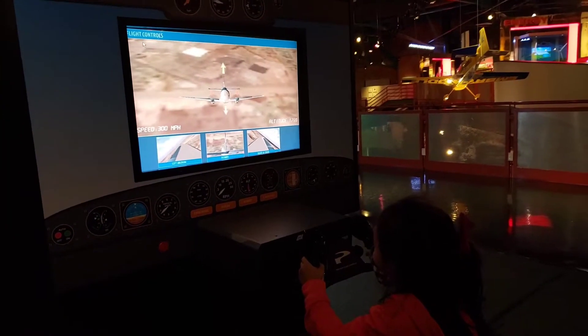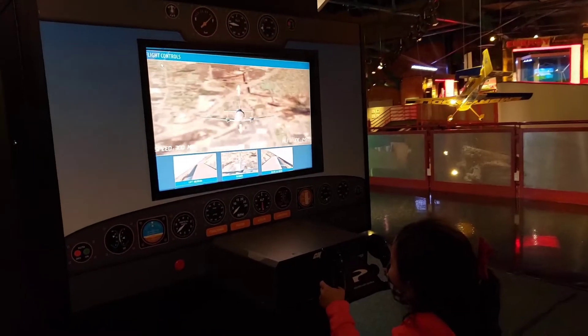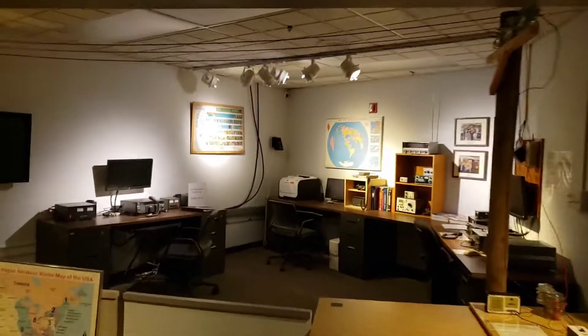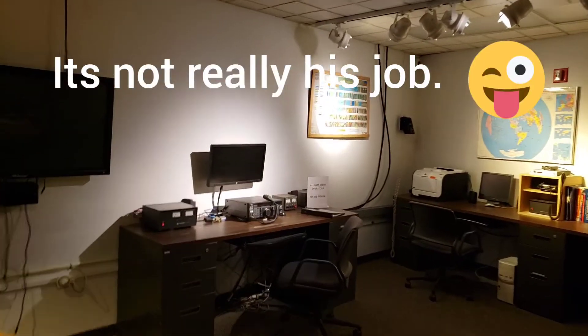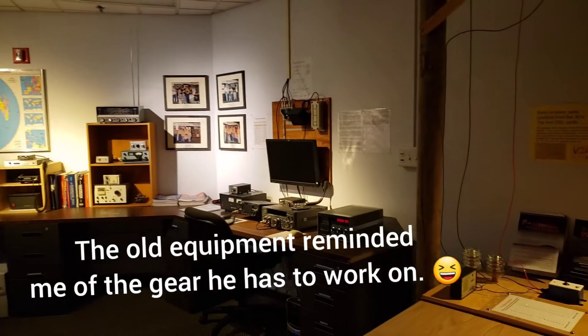All right, go up, go up, go back, go back. There you go. Edward, look — it's your job. Look at this radio. Perfect for Marine Corps equipment. Look how old that is.